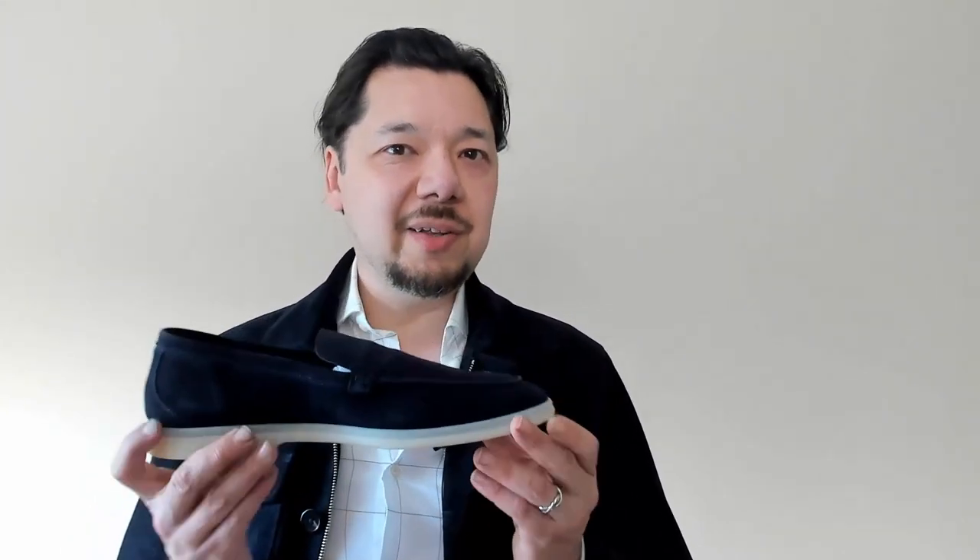I hope that was useful in terms of figuring out how to style this slip-on shoe. If you liked the video, please do so on YouTube and follow us at the Gentleman Scholars Club for more style advice, discussions of brands, and discussion of classic menswear. Thanks for watching.